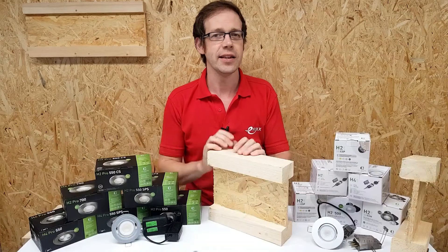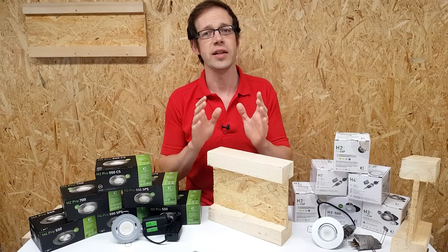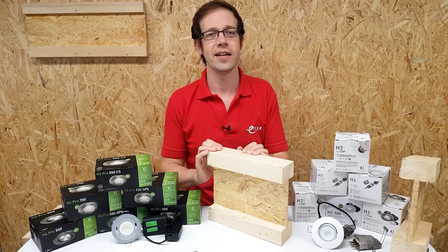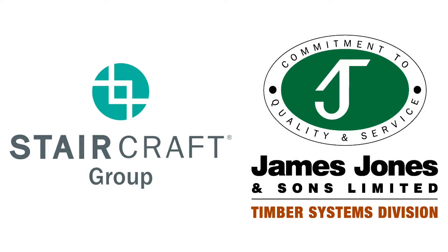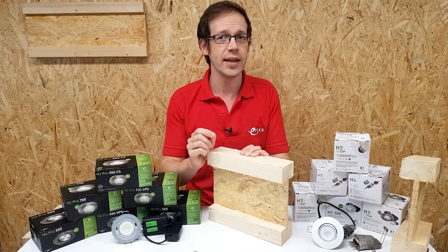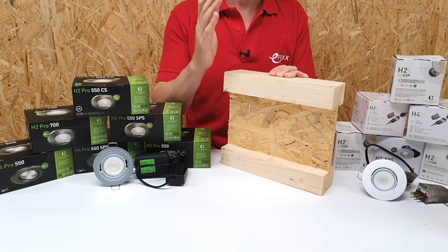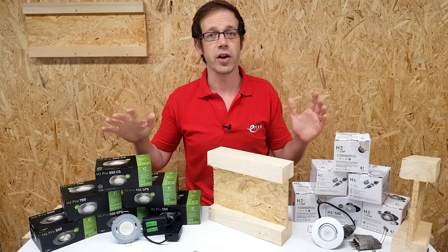So it makes sense that they're now making sure that their recessed lights are fully compliant when used in installations constructed using I-joists. They have been busily getting their fittings tested against I-joists manufactured by Staircraft and James Jones, two of the biggest I-joist manufacturers in the country, to make sure they can be safely installed into buildings that use these structural components. They're carrying out further tests for other I-joist manufacturers also.